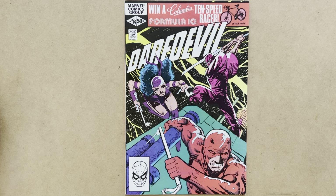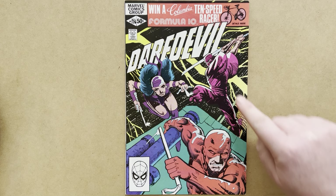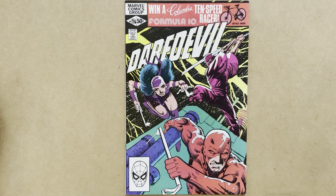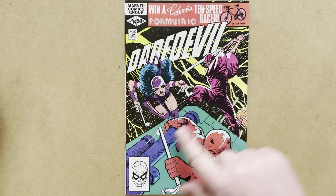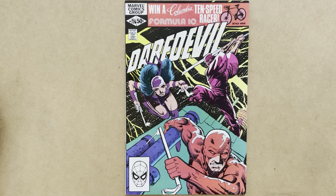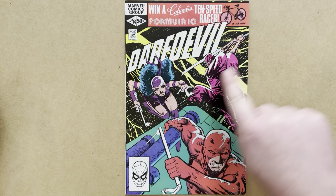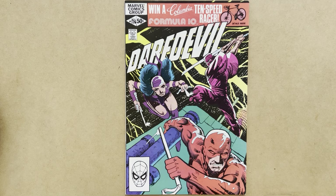The cover is entirely by Frank Miller — pencils and inks. It is an interesting triangular composition with Karigi going after Elektra and Elektra coming after Daredevil himself. There's interesting use of the lightning effect in the background, something that Frank Miller favoured in his designs and artwork. The rain is cut in with white media into the black background — a very well designed cover.